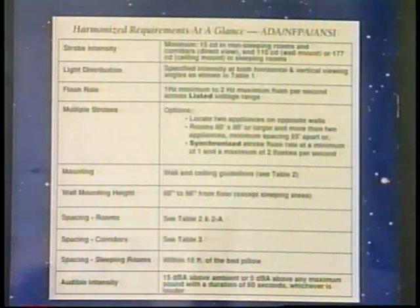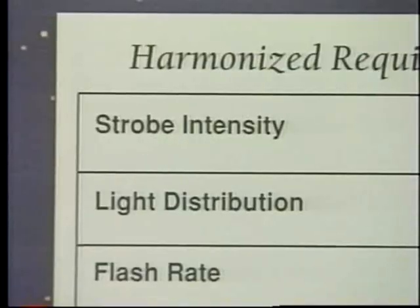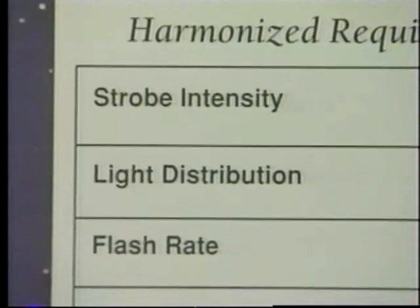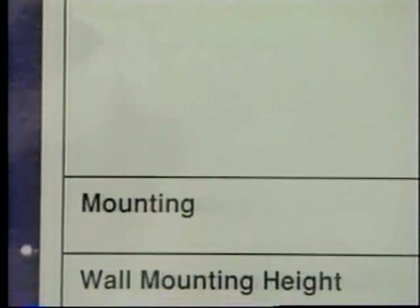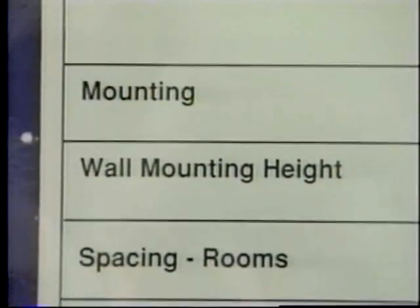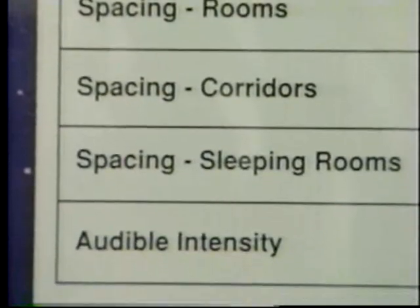This chart, which is found in Wheelock's Practical Guide for Fire Alarm Notification, shows at a glance the harmonized requirements for strobe intensity, light distribution, flash rate, multiple strobes, mounting, wall mounting height, spacing in rooms, corridors, sleeping rooms, and audible intensity. With today's state-of-the-art technology, meeting these harmonized requirements has never been easier.